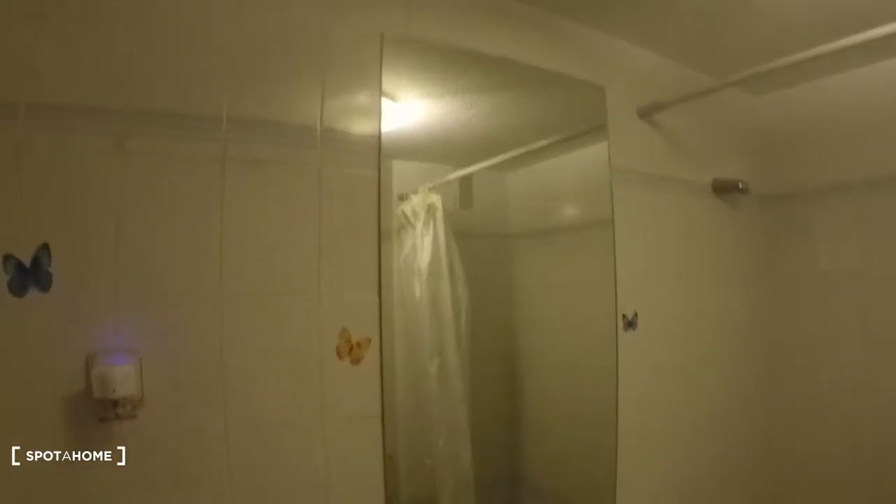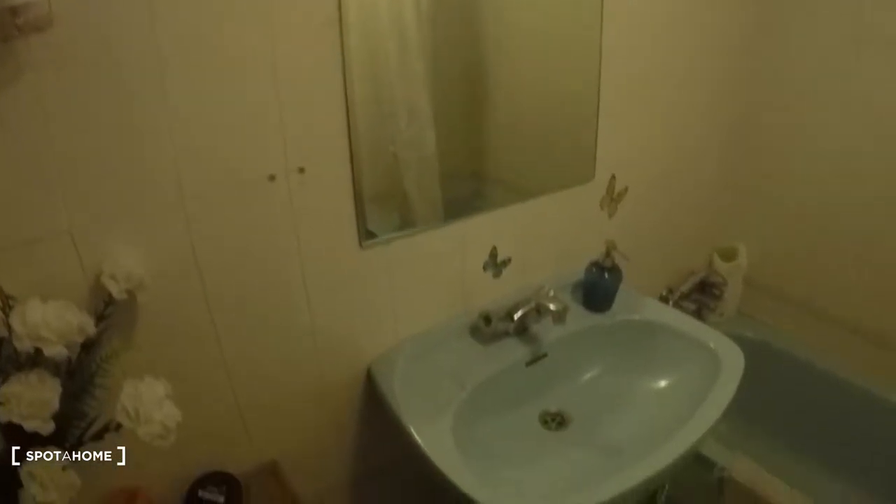Now let's take a look at the bathroom. Here's the bathroom — we have the sink, bathtub, toilet, and bidet. There's a heating unit and a mirror.